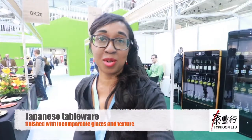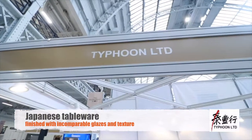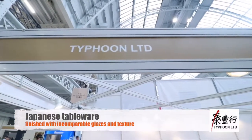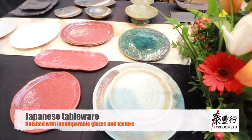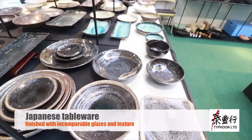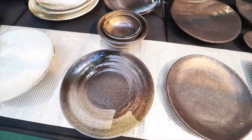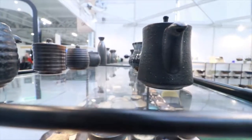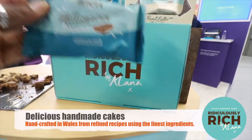Decided to not just focus on food. There's some beautiful tableware here made by Typhoon Limited. They cater to the worldwide market and this is definitely a way to impress — the sort of thing that I would buy. Wow.